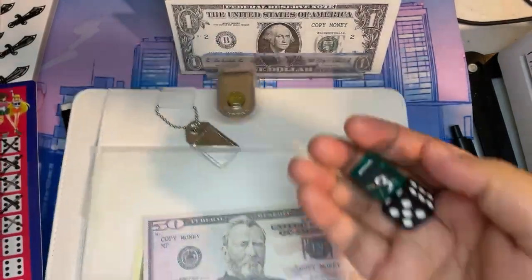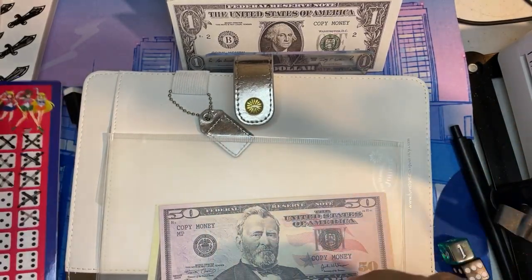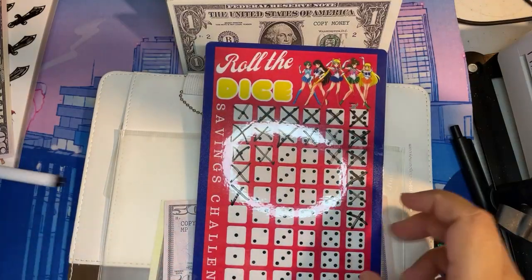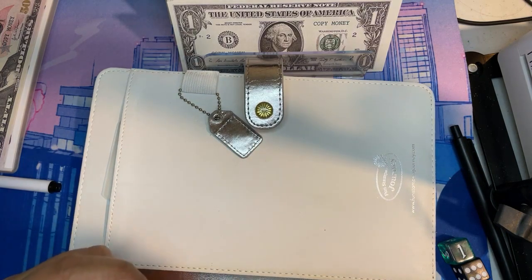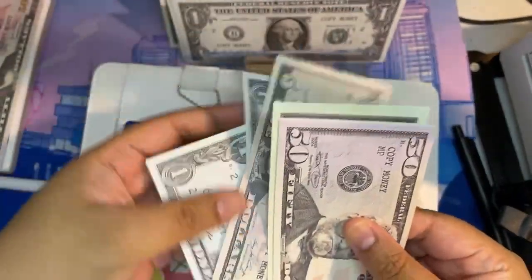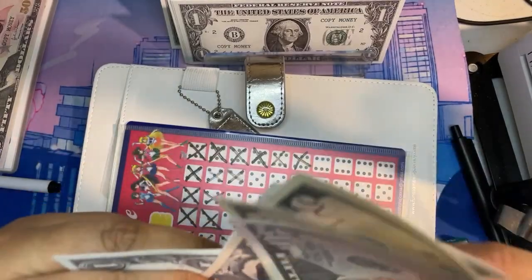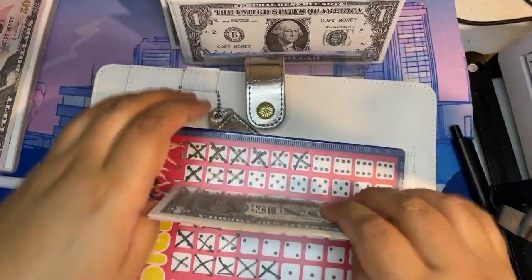I don't know where my other purple dice is but we're just going to use this one. Rolled a 6 and a 1 — that's $7. Let's cross off 6 and 1, and actually let's do two ones. New total for Roll the Dice is $50, $65, $72, $76 — $76 in Roll the Dice.